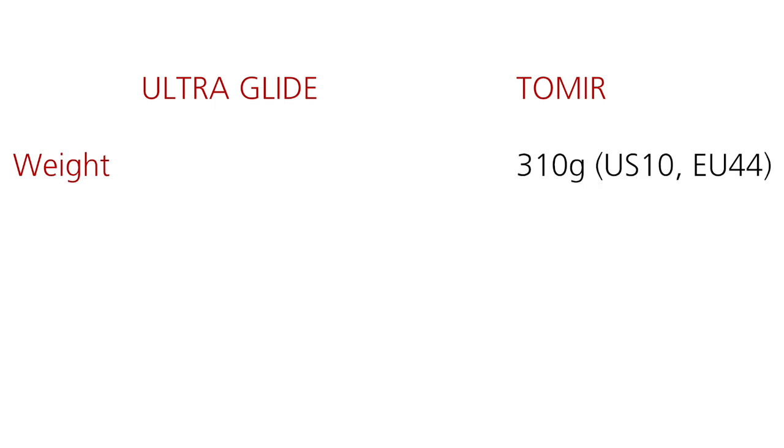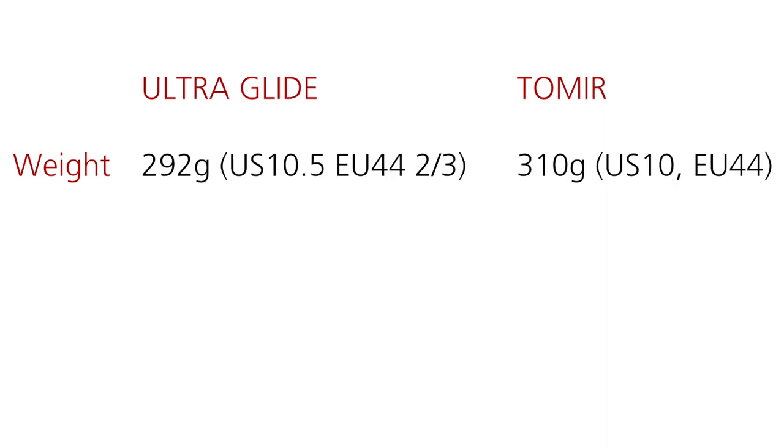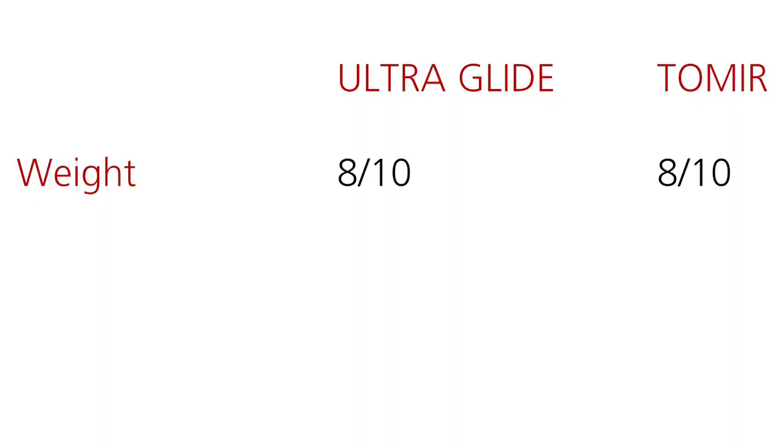These are really very similar shoes. Let's see how they compare in terms of weight. The TOMIR in my size — number 10 US or 44 Europe — is 310 grams. For the ULTRA GLIDE, I had to take half a number larger and it is 292 grams. If you add 40 grams for the water-resistant membrane, you end up with 332 grams, so actually the TOMIR is maybe a tiny bit lighter than the ULTRA GLIDE when comparing the same type of shoe with the same membrane. I would give an 8 out of 10 to both, because they are very similar.